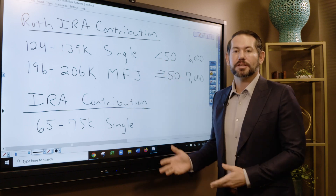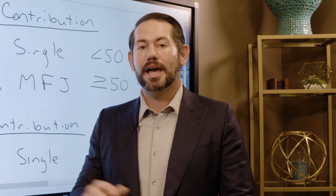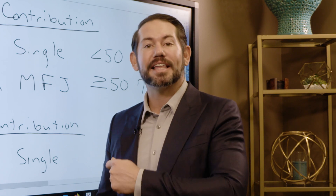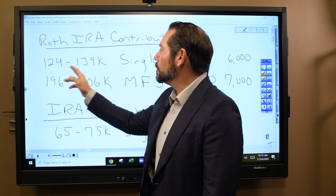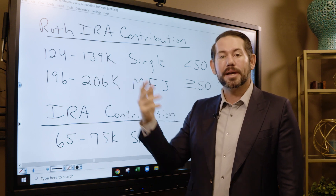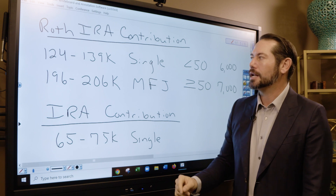I'm going to start out with some basic things. Roth IRA contributions first. Remember, the Roth IRA — everything we put into this account will grow tax-free forever and we can take that money out tax-free forever. We have what's called a phase-out range. If your income falls between this phase-out range, you can only make a partial contribution.